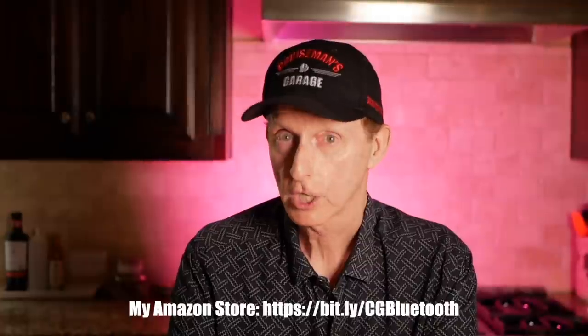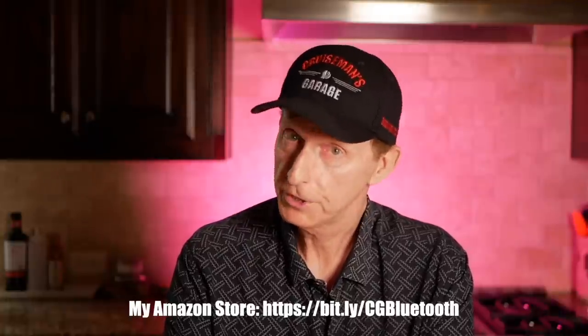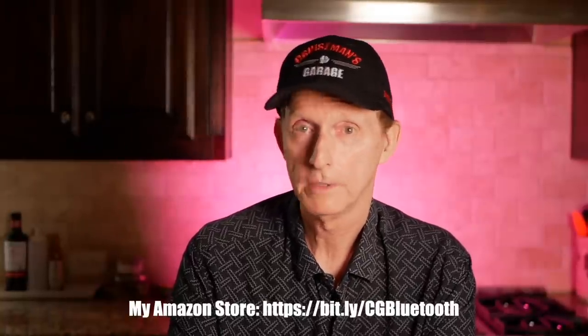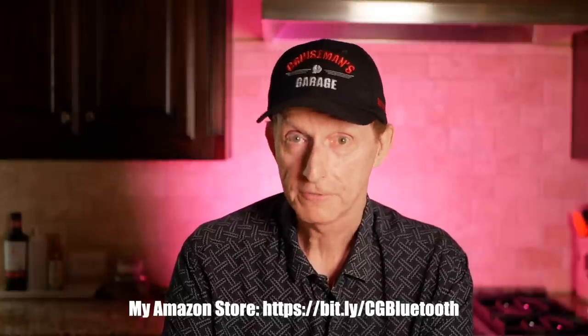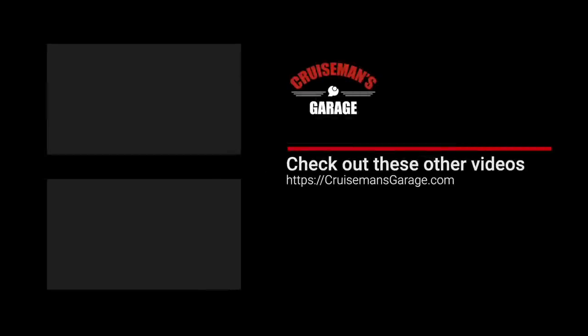I'm really looking forward to your comments. Which do you use — a Cardo Pac-Talk Bold or another Cardo product, or a Sena product? Put it all in the comments down below, because that's going to help our viewers make their decision, since I'm just one person with one experience. I'd really like to know what you think about the Cardo Pac-Talk Bold versus the Sena 50S, 50R, or even other Sena products. Thanks again for watching today — I hope you enjoyed the video and I will see you on the next Cruze Man's Reviews. If you enjoyed this video, please give it a thumbs up, and don't forget to click the subscribe button and that little bell icon so YouTube will notify you of new videos when they become available.